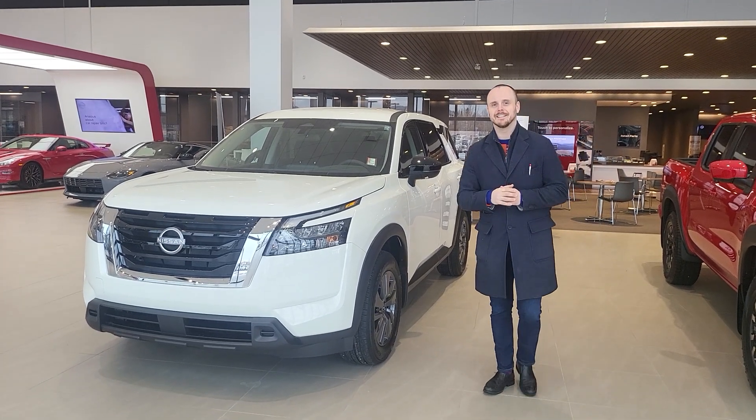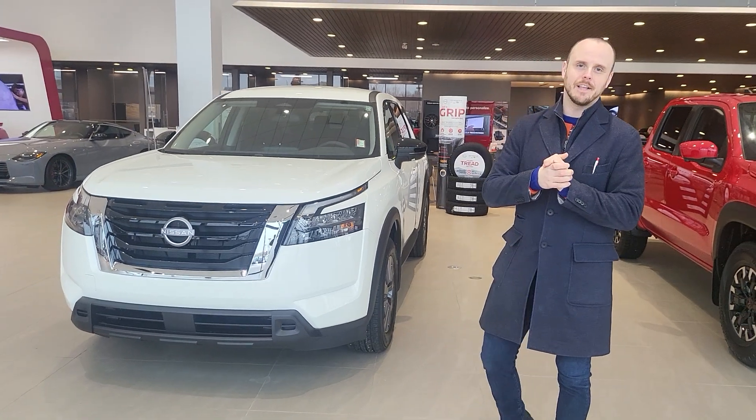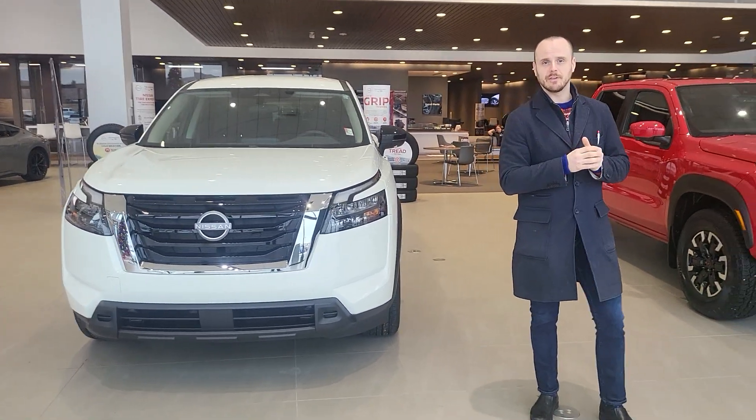Hey there John, it's Chris over at Northside Nissan. It's Christmas time and I've got your inquiry on the 2022 Nissan Pathfinder S.